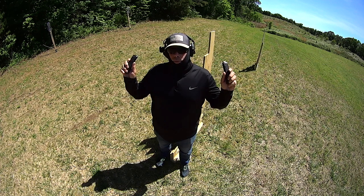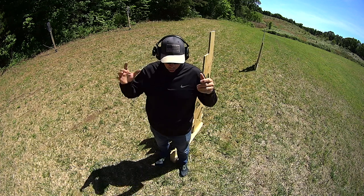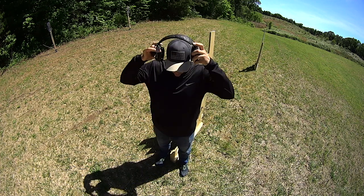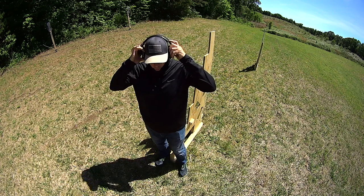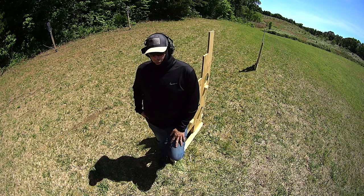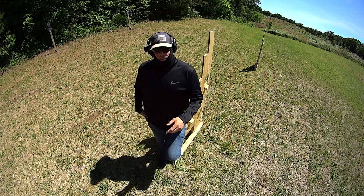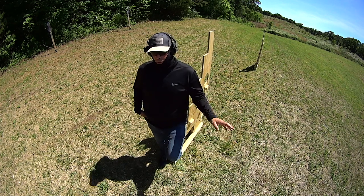I carry a couple of 21-rounders from Magpul in my jeans, which I have modified to carry mags. I don't like wearing a gun — I hate it, frankly. Probably because I carried a gun when I was a police officer as part of my life. So for me, the coolness factor of being armed left me a long time ago.